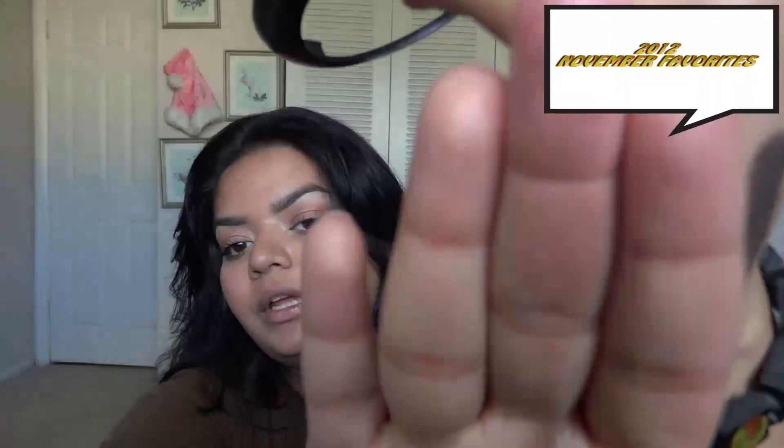Next is the MAC MSF in Petticoat — I broke the cap but whatever. The color is like a really pretty rosy gold highlight. I love MAC Soft and Gentle but I wanted to try another highlighter since I'd been using the same thing for months, and this is gorgeous.